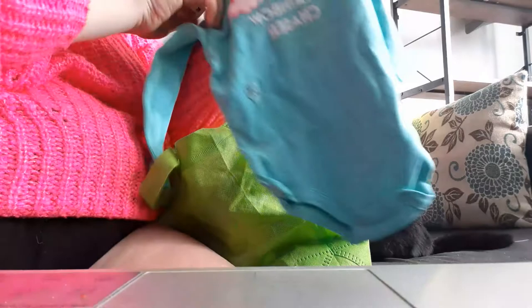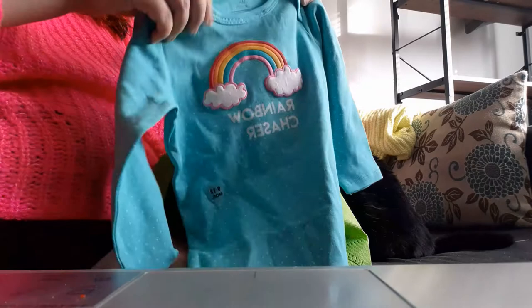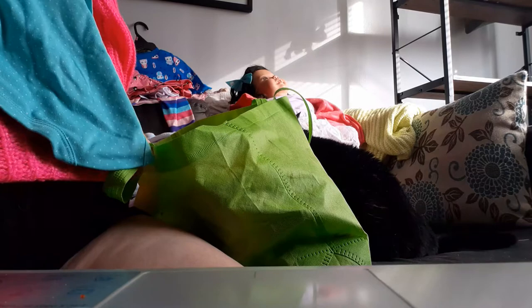Then I got her this onesie, and this is probably one of my favorite pieces I bought her. It says 'Rainbow Chaser,' and you know, rainbows and pegasus — all that stands for dreams and magic. To me, this is really important; it's a cute message for children. It's also long sleeve, by Little Wonders, 9 to 12 months, and she's gonna look really cute in it.